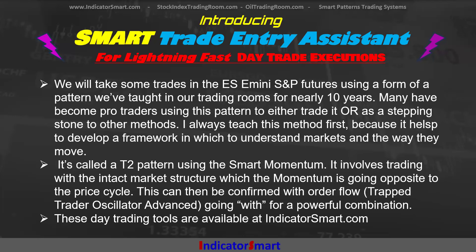The T2 pattern involves trading with intact market structure where the momentum is going opposite to the price cycle. This can be confirmed with order flow with the Trap Trader Oscillator Advance going with it for a powerful combination. These day trading tools are available at Indicator Smart.